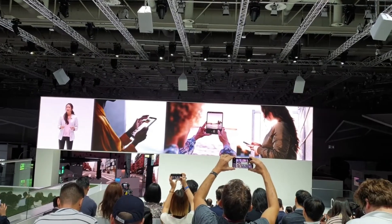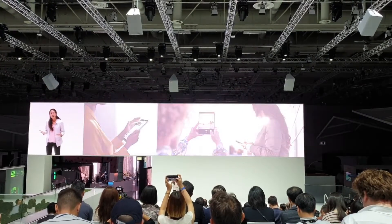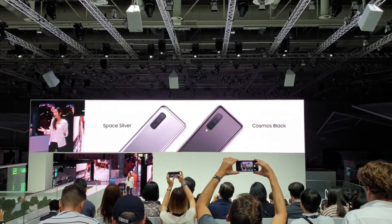And now I'm excited to tell you it's ready. From tomorrow, Galaxy Fold will be available in Space Silver and Cosmos Black in Korea.